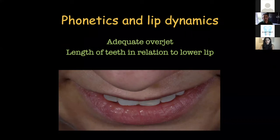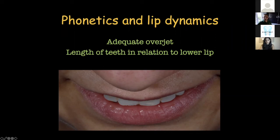One more aspect of provisionals has to do with phonetics and lip dynamics. This is not something you will probably come across in your undergraduate years, but with more complex cases you may find that prosthetic work can change somebody's speech — which has to do with the horizontal relationship of teeth, the overjet. Also if the teeth are positioned too far labial and they sit on the dry part of the lip as opposed to the wet part, that is something patients feel. Planning these on provisionals is the right stage.